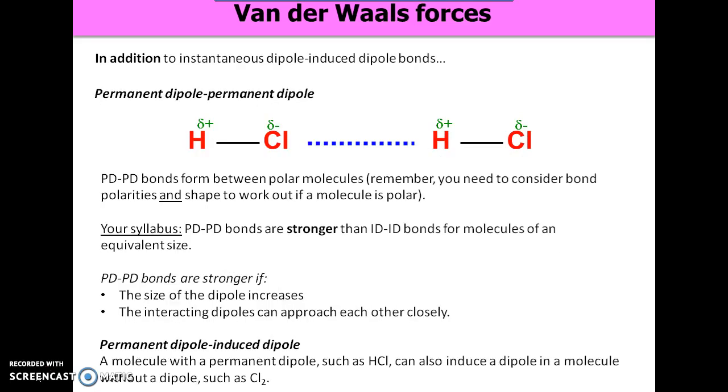Acting in addition to these instantaneous dipole-induced dipole bonds are permanent dipole-permanent dipole bonds. If you have a molecule that has a permanent dipole — so it's a polar molecule — you can get the negative end of one molecule lining up with the positive end of another molecule, and a permanent dipole-permanent dipole bond forms between them. Remember, when considering this, you've got to figure out whether the molecule is polar, not just individual bonds. So polar molecules can form permanent dipole-permanent dipole bonds between them.